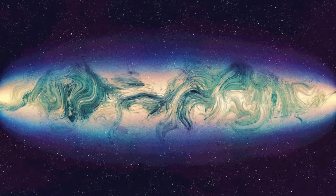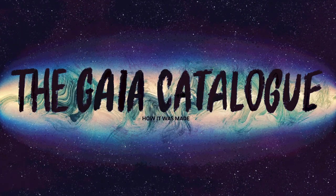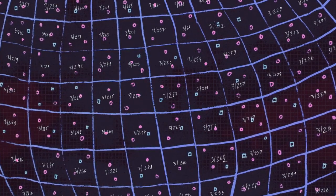This is the story of a book — The Book of the Stars, the catalogue of the ESA mission Gaia. Well, actually, it looks more like this.